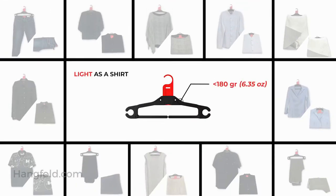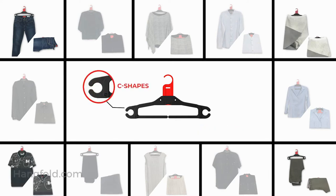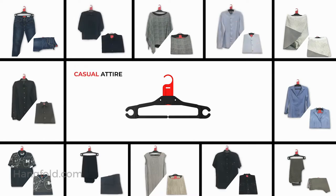HangFold weighs about the same as a shirt, however it's capable of supporting your heaviest pieces of clothing. HangFold takes good care of your clothes — they will not deform, they will not fall. HangFold is a one-size-fits-all product for your business and casual garments.